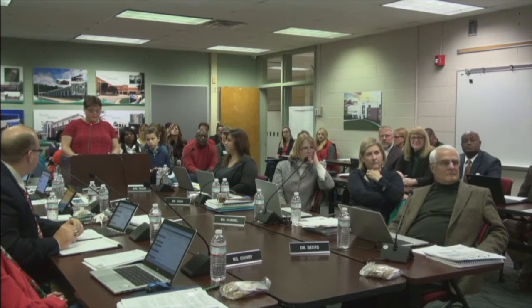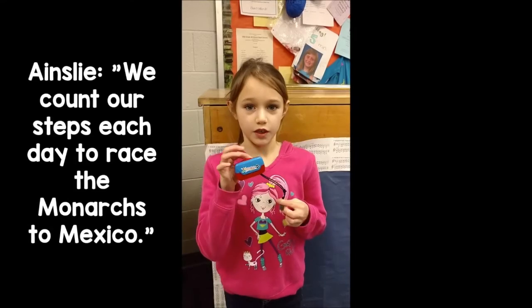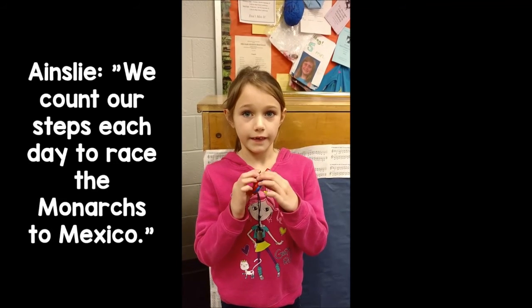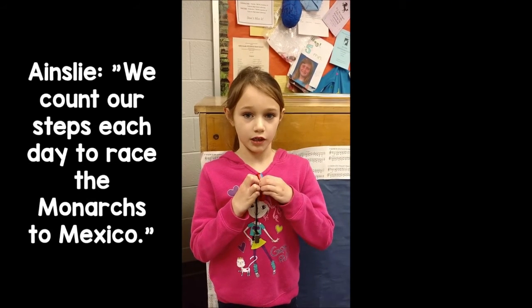My students and I read several books about the monarch migration and mapped how far the monarchs would have to travel if they left from Williamsburg. We discovered that it was approximately 2,332 miles by car to Michoacán. Using the information we gathered, our class set out to beat the monarchs to Mexico using pedometers. A student explains: 'A pedometer is something we use to count the steps that we take. We count them all up and see if we can beat the monarchs to Mexico.'